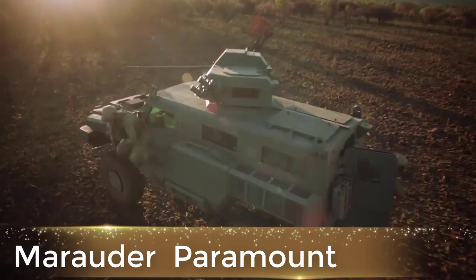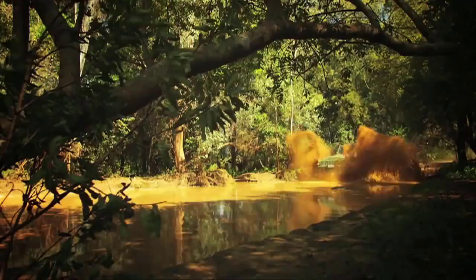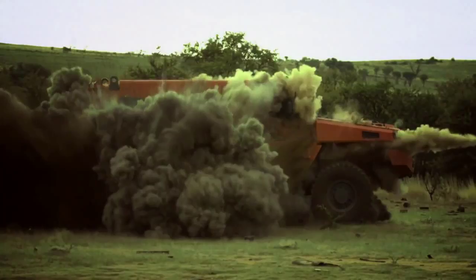Now meet the Paramount Marauder. The Marauder comes in both four and six-wheel versions and fits a variety of mission types. Current variations of the Paramount Marauder include command posts, ambulances, armored personnel carriers, fire support, and anti-armor vehicles. The Marauder's design makes it highly maneuverable in rugged terrain while maintaining increased protection against small arms and mines for its crew.